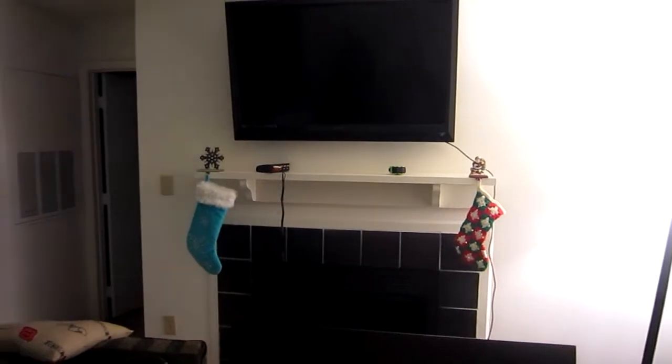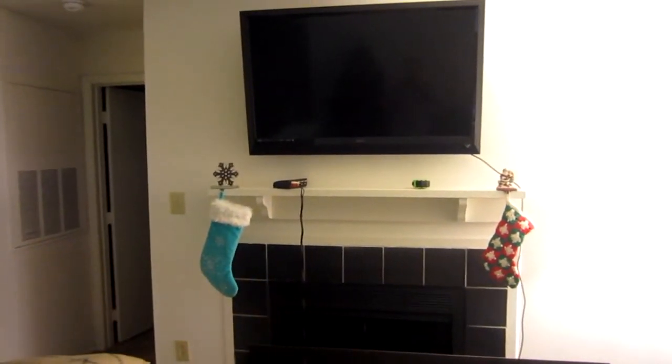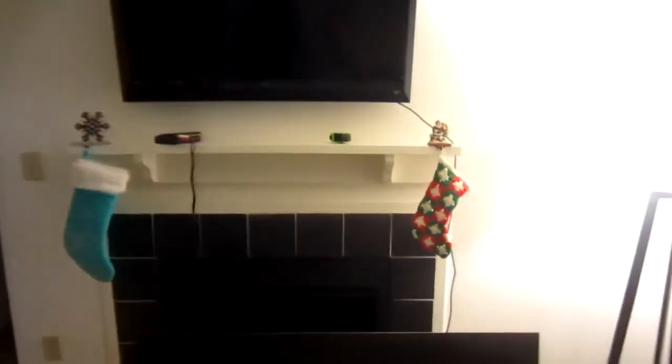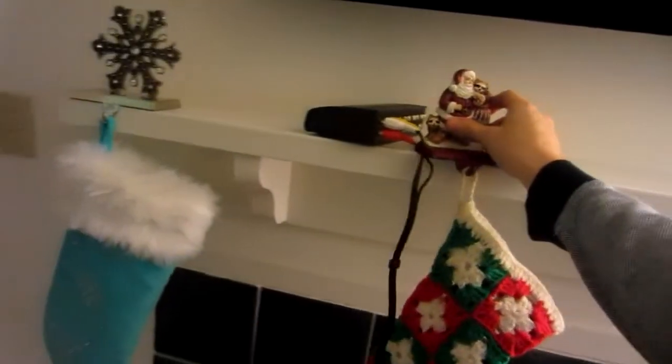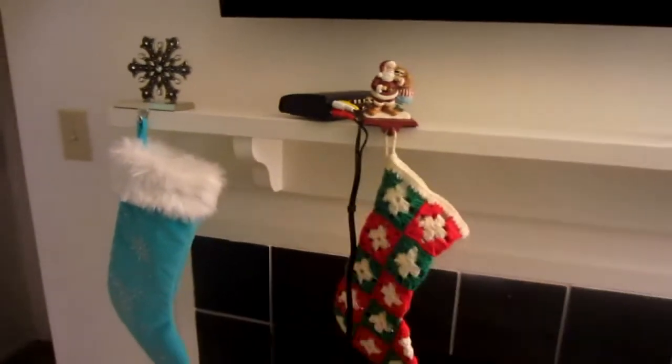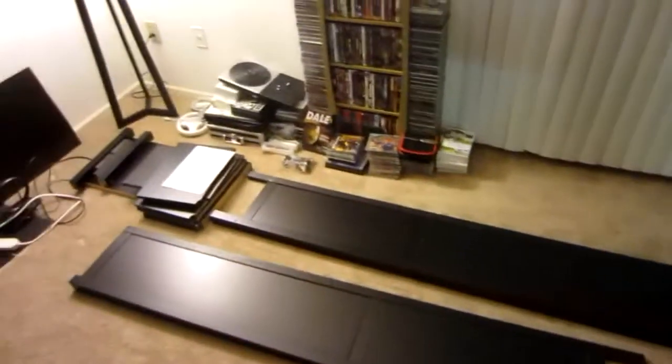Anyway, looky here — we got our TV on the wall! What do you guys think? Got our stockings up. My brother was saying today you're supposed to put the stockings on the ends so when you have kids you put the kids in the middle. I was like well if that's the case we've got way too much room, we've got to slide this puppy way down. There we go — one kid! And here's our bookcase that I've got to put together.